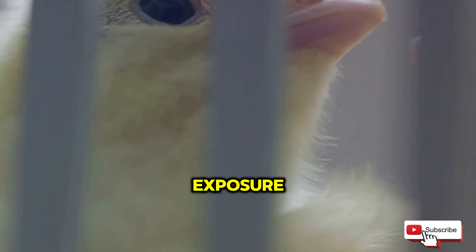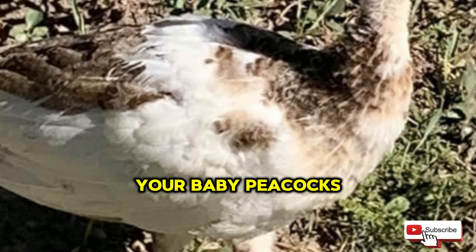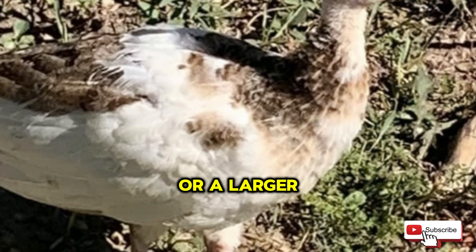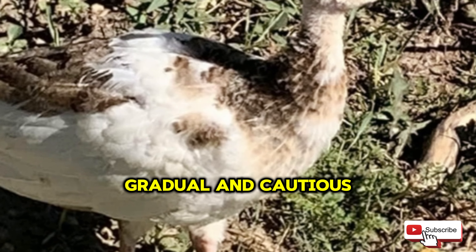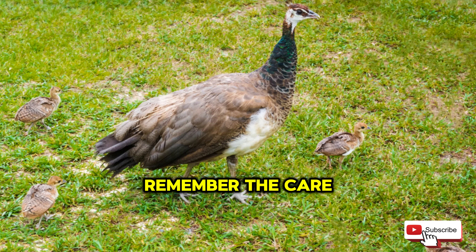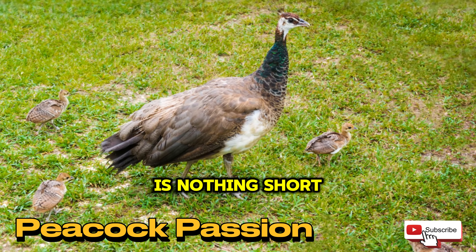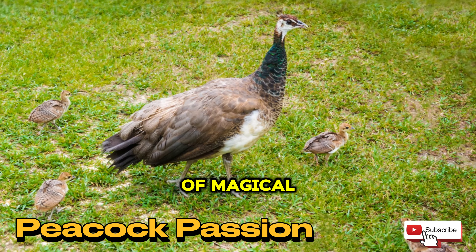Providing the overhead heat reduces stress and provides comfort to your P-chicks, and also helps avoid chilling and respiratory infections. Simply providing a heat plate will not be sufficient for a baby peacock under 16 weeks old. They should not be removed from under the heat lamp or placed on the ground during this time, as doing so could lead to a fatal chill causing respiratory failure.